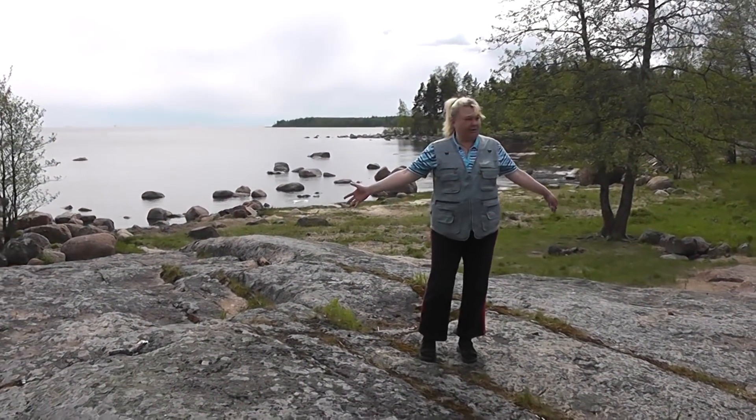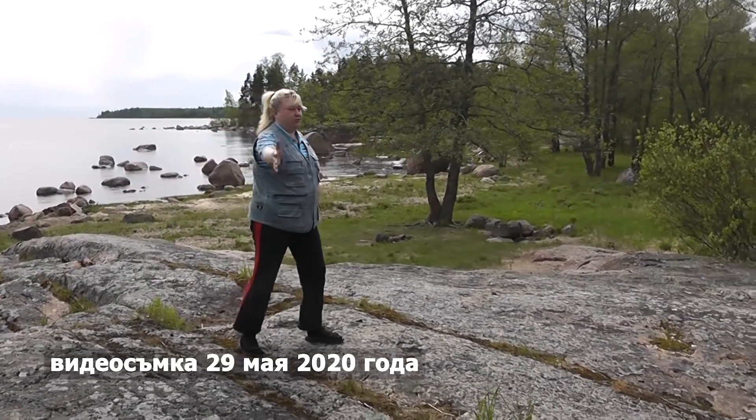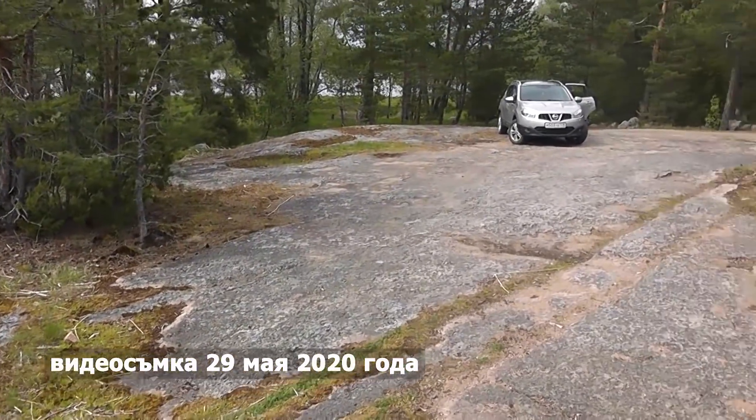We arrived first on May 29th and drove onto the plateau, parked the car there. The first thing that caught our eye was that this plateau looked like some kind of runway — for UFOs, you understand — perfectly flat granite, absolutely smooth, fresh-looking and even, as if it had just appeared yesterday. And across the entire granite runs a cut.